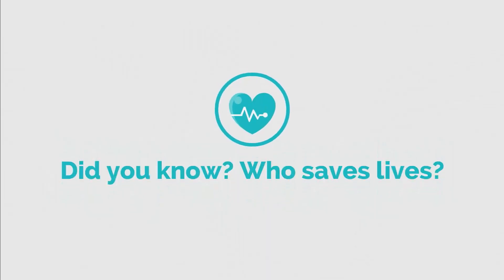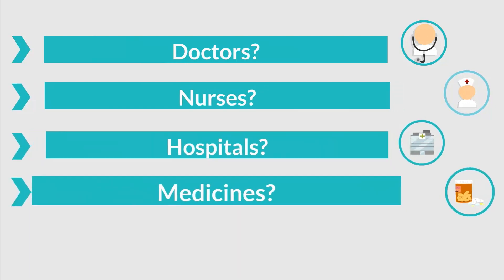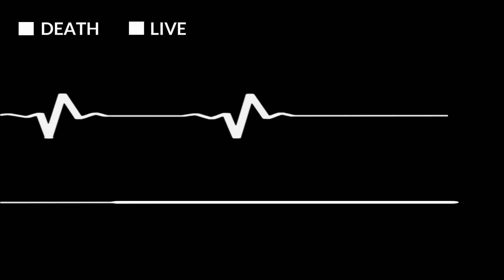Did you know who saves most lives? No, it isn't doctors, nurses, hospitals, medicines, or costly equipment. Timely, adequate information saves lives. When it is a matter of life and death, every little piece of information proves critical.